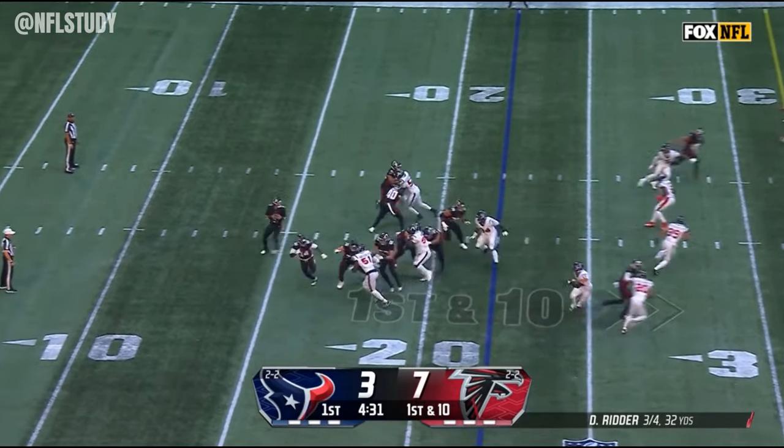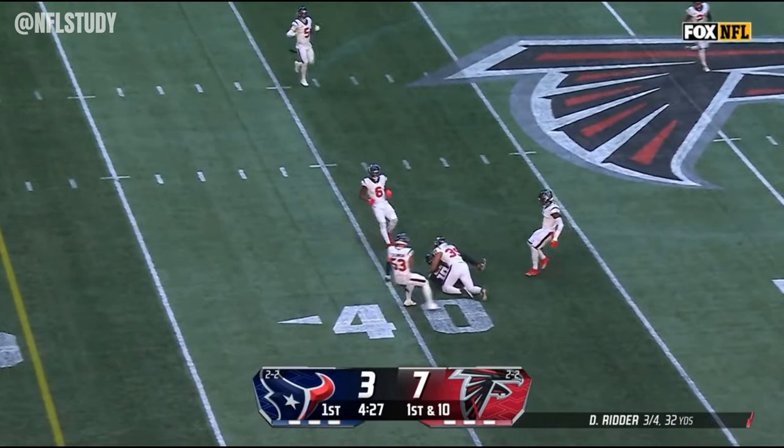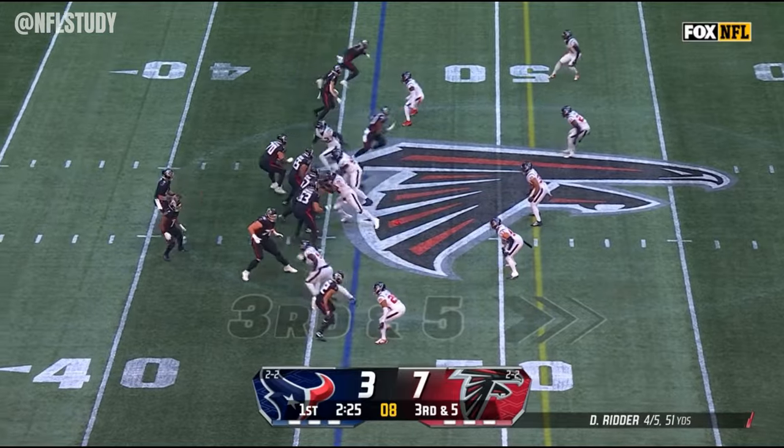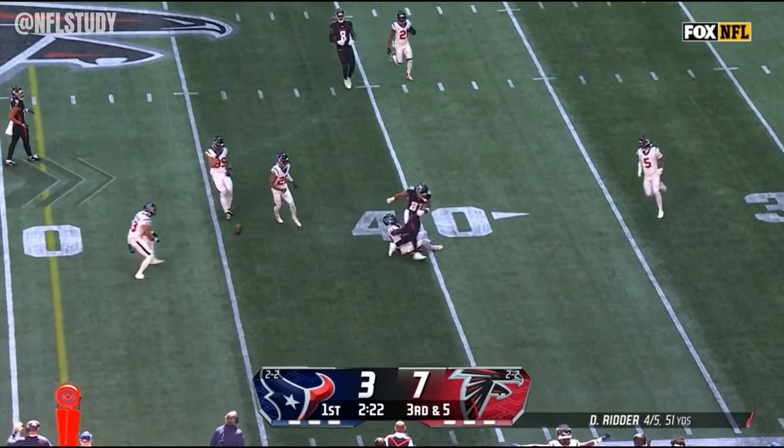Darryl Patterson is in the backfield, but Ritter fakes it to him and fires a strike, caught just across the 40-yard line. And Ritter throws — knocked down, incomplete.